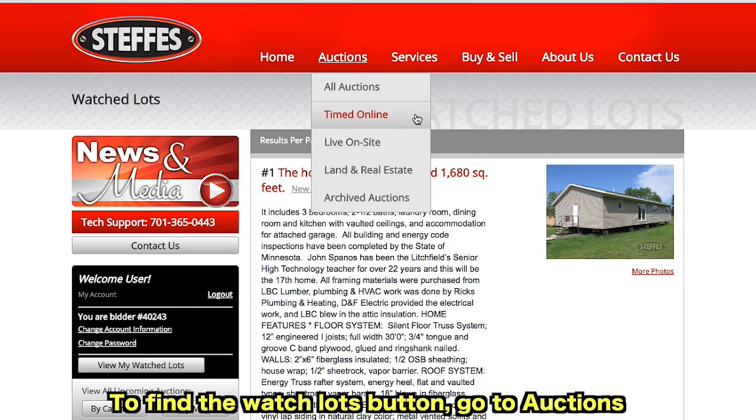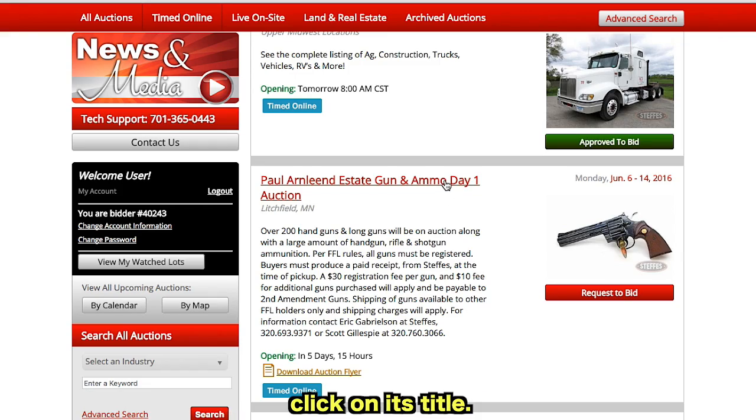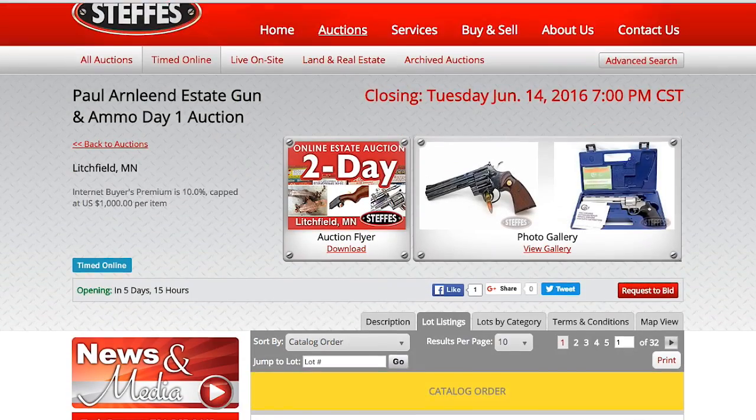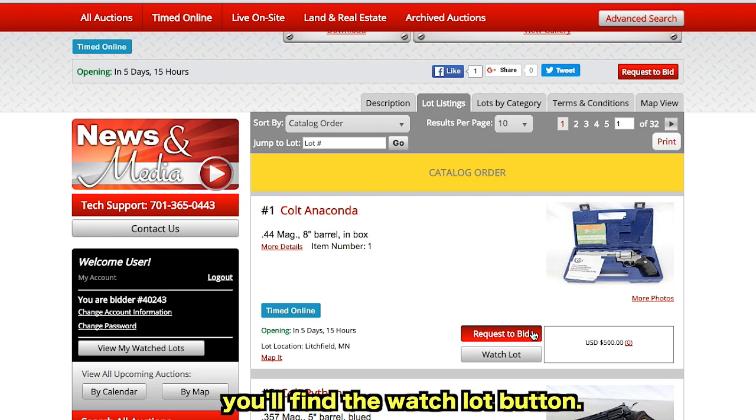go to Auctions and select Timed Online. Once you see an auction you want to look through, click on its title. Then, right underneath Request to Bid, you'll find the Watch Lot button.